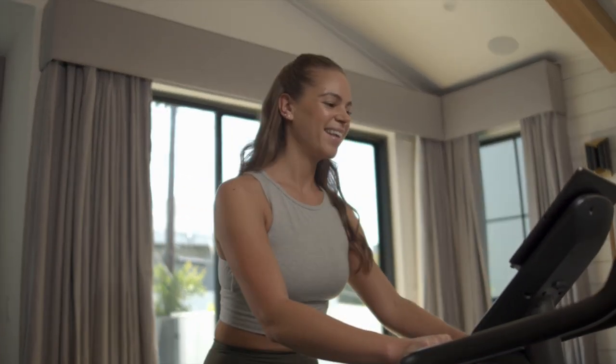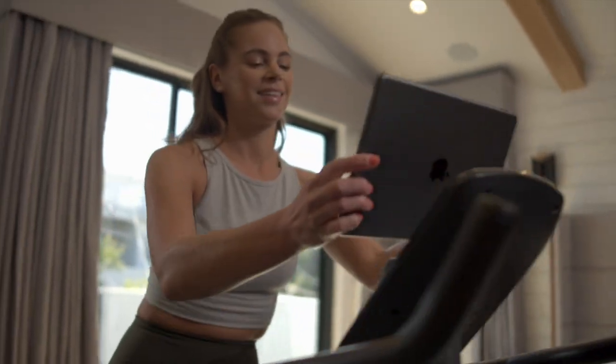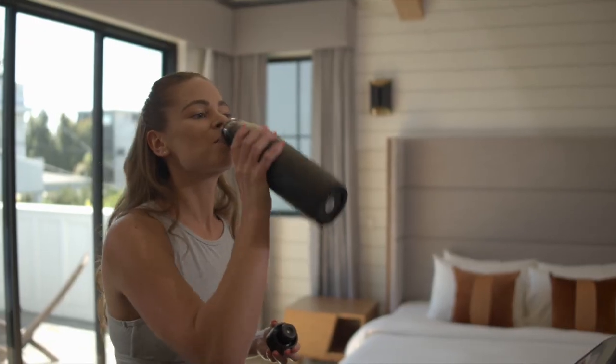The 130 is Bluetooth heart rate enabled to help you stay in the zone. You can place your phone or tablet on the media rack for easy access during your workout.